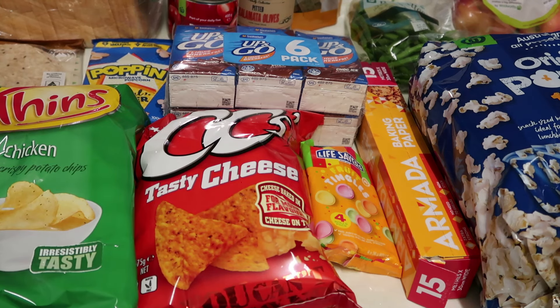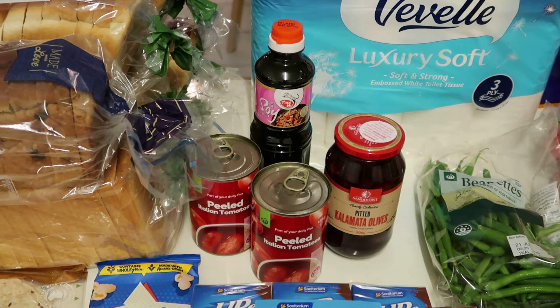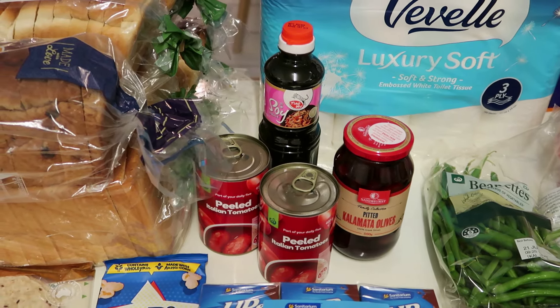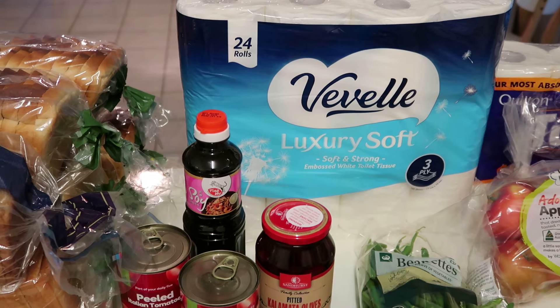I've also got some Fruit Tingles — we really love these. They're $3.55 for four long tubes. I bought a big bag the other day and everyone in the house liked them, so I started buying the packs. I've also got two tins of peeled Italian tomatoes at $1.10 a tin, some pitted Kalamata olives for $4.15 a bottle, a bottle of soy sauce on special for $1.70 — haven't tried that brand before — and the toilet paper I normally get, which is a 24-pack for $10.60.